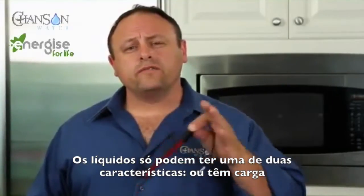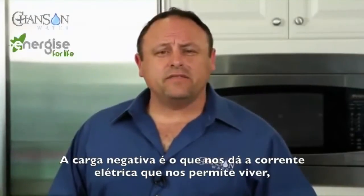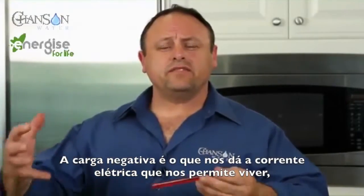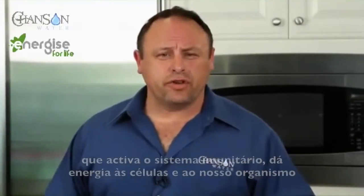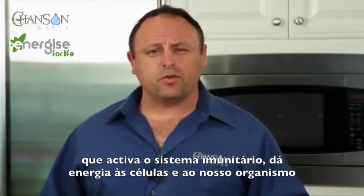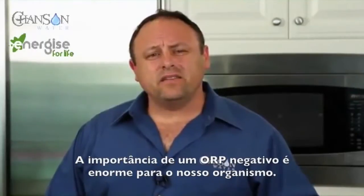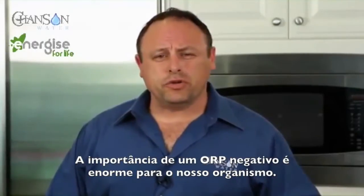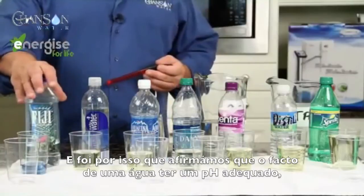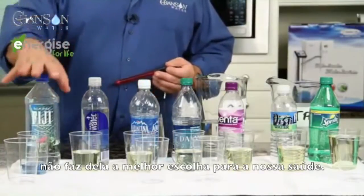Liquids can only be one of two things: they can be positively charged or they can be negatively charged. Negative charge is the spark of life. Negative charge is what gives you the living electrical current for all your cells to thrive, for your energy system to work, for your immune system to work at its maximum capacity. Negative ORP is huge — it's everything. And this is why I said earlier that just because something has a certain pH doesn't make it ideal for health.